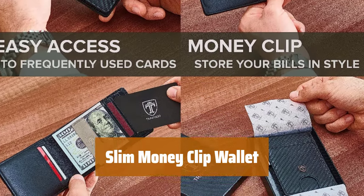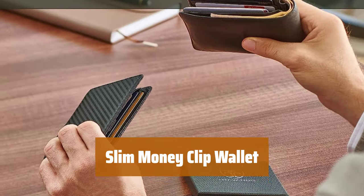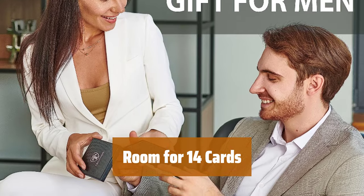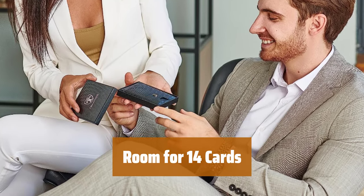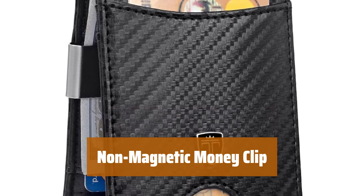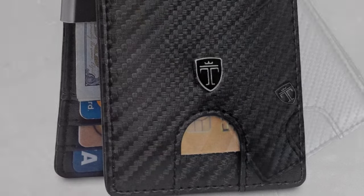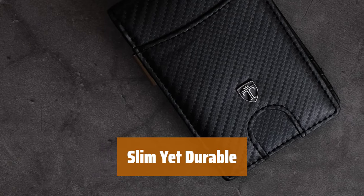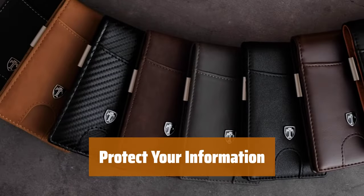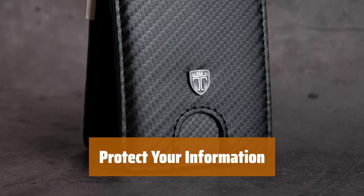Number 4. Looking for a slimmer wallet that still holds all your daily essentials? This money clip wallet is the perfect choice. With space for up to 14 cards, you'll never have to leave anything behind. Don't worry about your cards getting demagnetized — this money clip is non-magnetic for your peace of mind. Despite its slim profile, this wallet is built to last with its heavy-duty design. RFID-blocking technology keeps your personal information safe and secure.